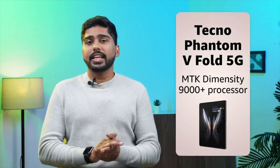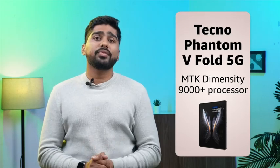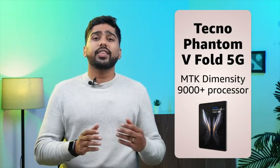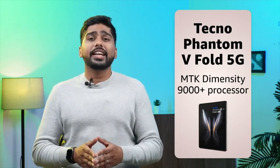The Techno Phantom V Fold 5G also features the most advanced processor with MTK Dimensity 9000+, 4nm fabrication that can reach up to 1.08 million AnTuTu score and 15 5G band support for lightning fast speed.